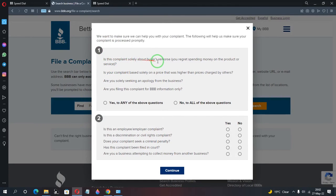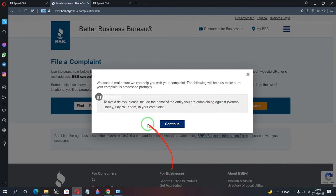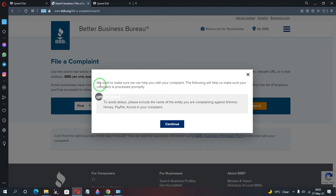They'll then ask some qualifying questions: Is this complaint solely about buyer's remorse? Are you filing for BBB information only? Is this an employee-employer complaint? Is this a discrimination or civil rights complaint? Has the complaint been filed in court? Are you a business attempting to collect money from another business? I answered no to all of these, then clicked 'Continue.'